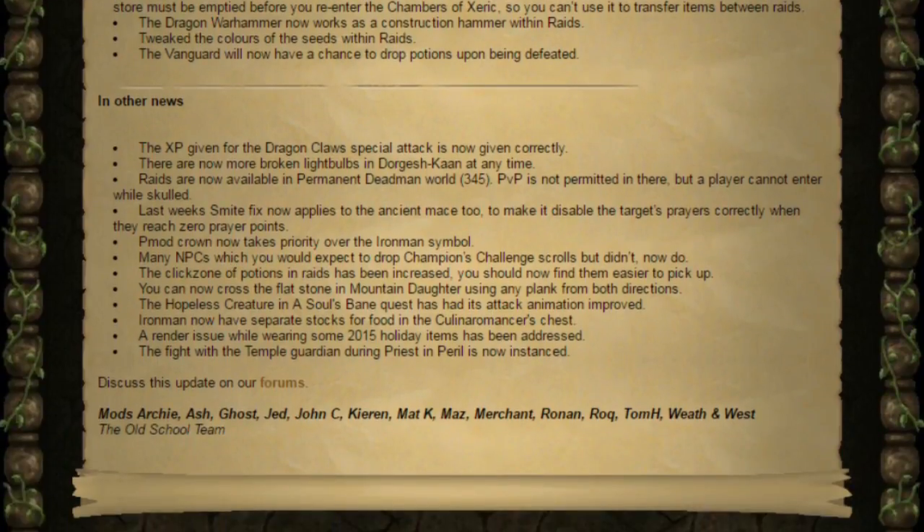And finally, we've got the other news this week. The XP given for Dragon Claw Special Attack is now given correctly. I don't really know exactly what that change involves, however I've got a feeling they're just making it a lot easier for players to rush with Dragon Claws, which is something I'm not a fan of.